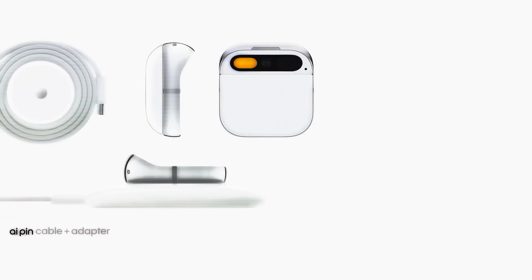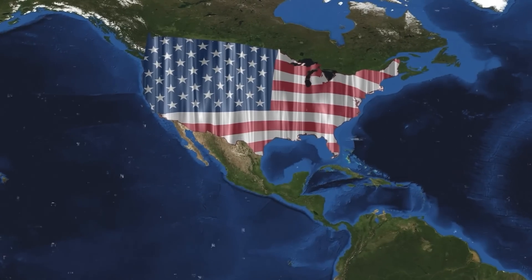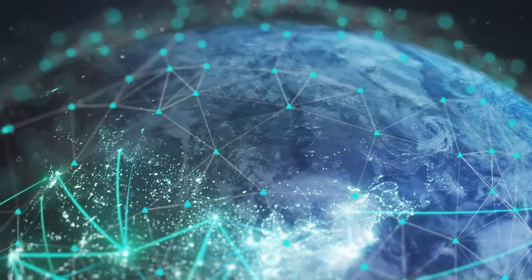This gadget works with different add-ons, like a wireless charger, a car mount, and a wristband. Right now, it's only being sold in the U.S., but the company has plans to sell it in other places later on.